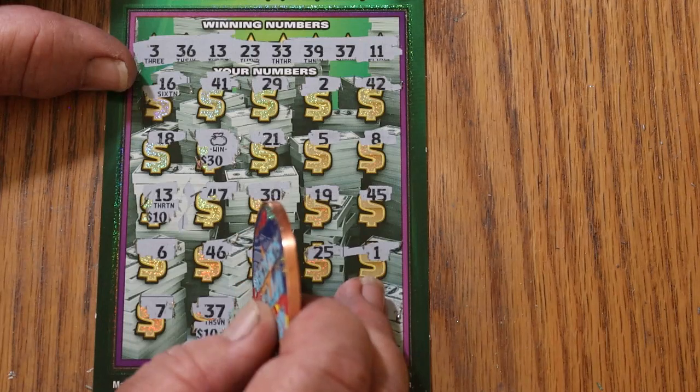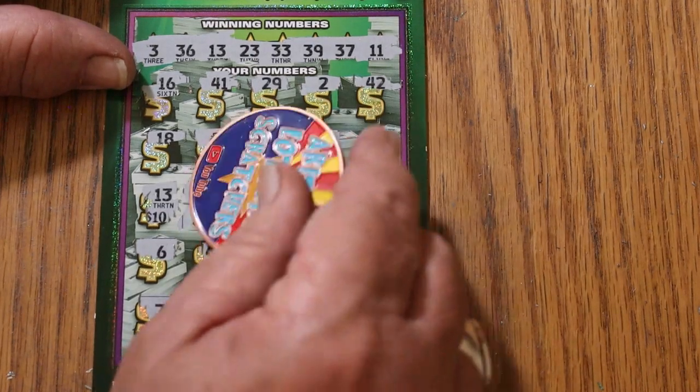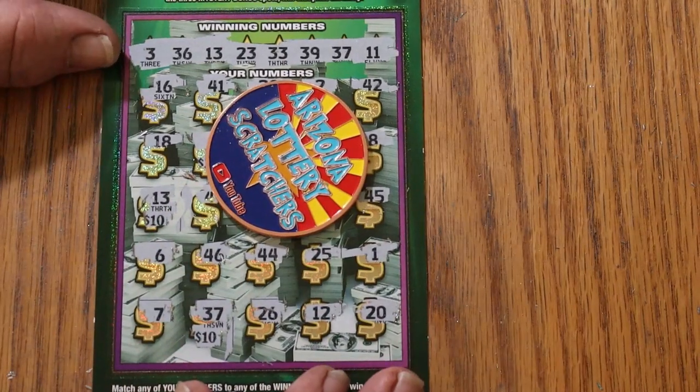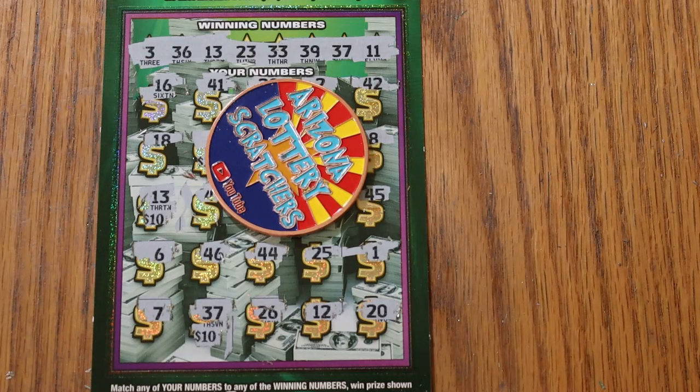So we got $30 on the first one, and $50 on the second one. That's $80 on a $60 session — $20 profit. Outstanding. Wish they could be bigger, but hey, profit's profit.